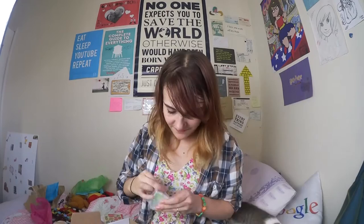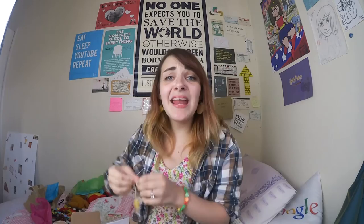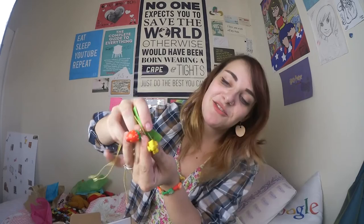Oh my gosh, this is my favourite — it's a banana! For some reason I find this amazing. Look at the little banana — it really makes me happy. I might actually wear the strawberry and banana together, that would look quite cool.